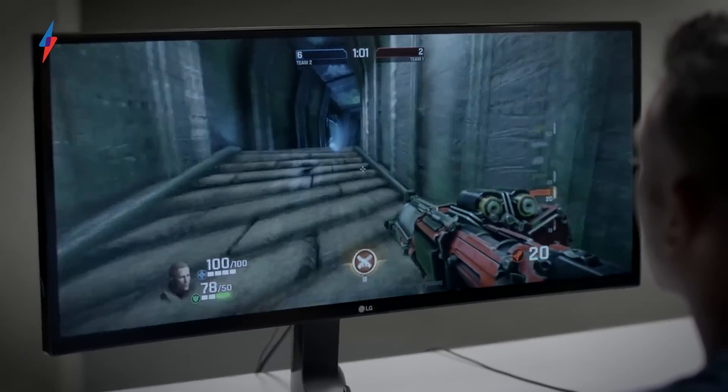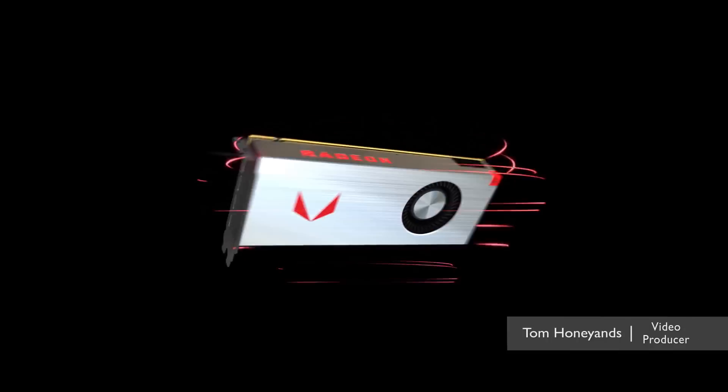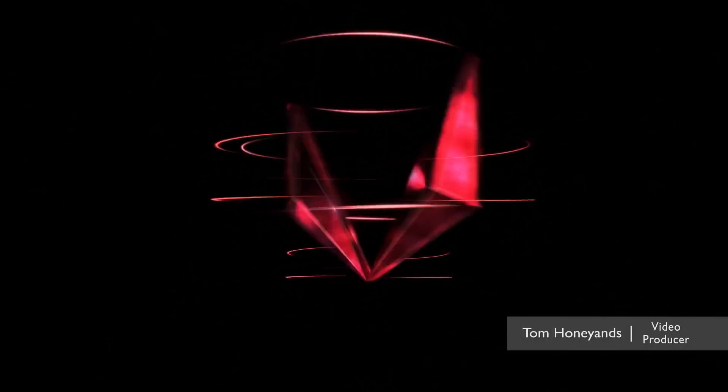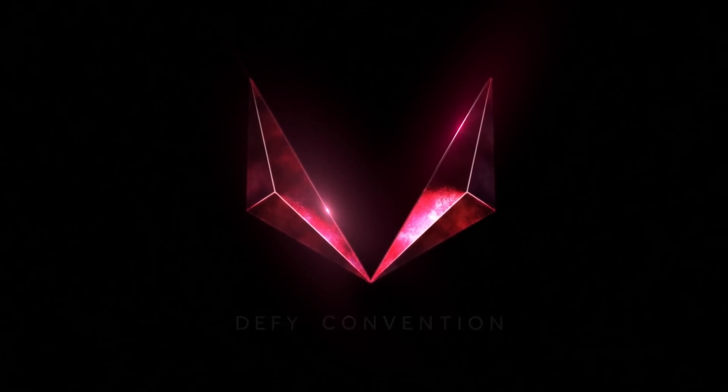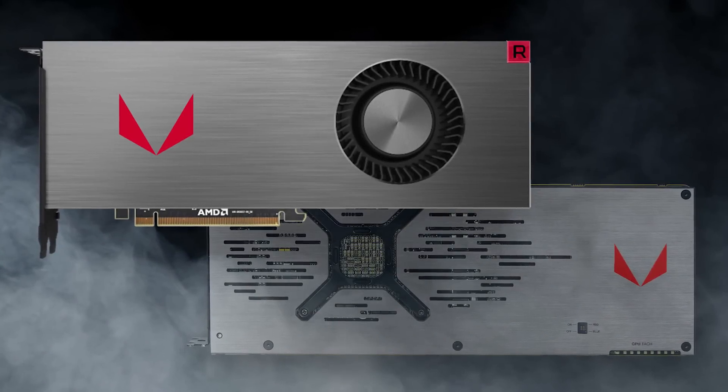Stepping up to a Vega card is like having terrible vision and putting on a pair of glasses for the very first time. AMD Vega has finally arrived and with bold analogies like that, AMD are pretty confident they're onto a winner with their new graphics cards.